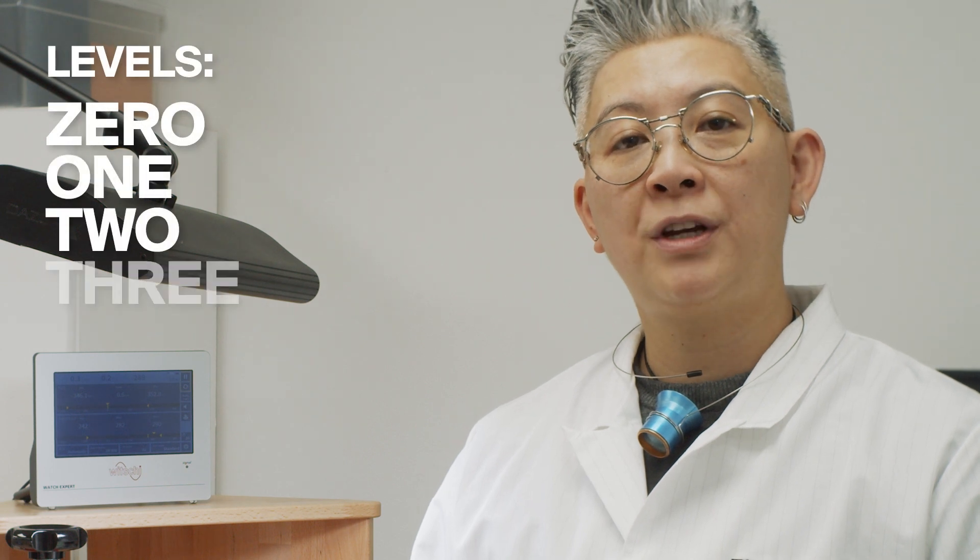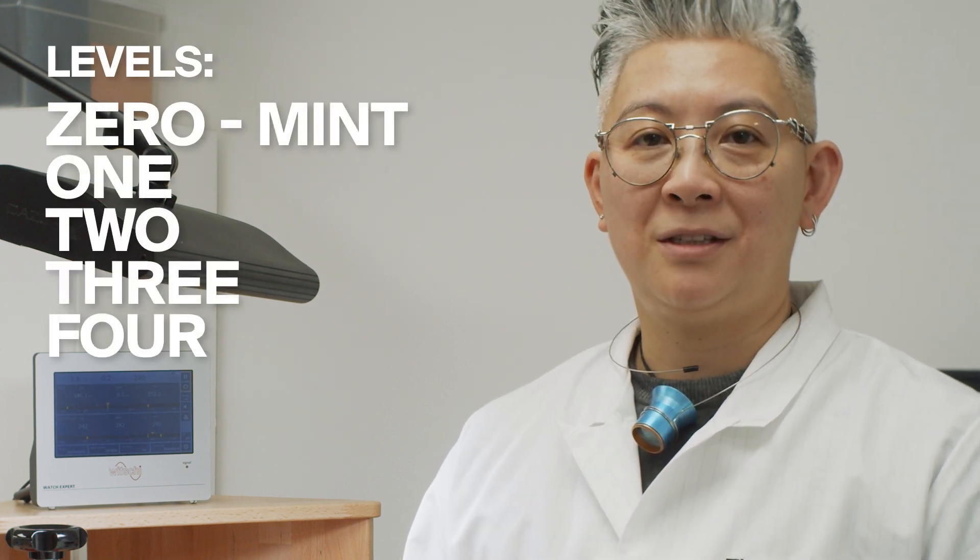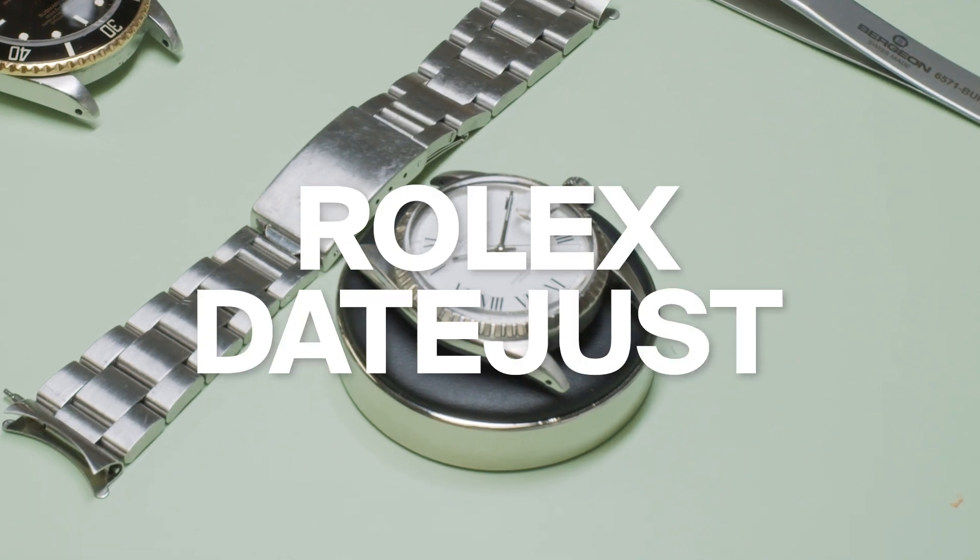When selecting a watch from The RealReal, you will see on our products page that we have levels 0, 1, 2, 3, and 4. Zero is mint condition. The first watch I would like to introduce to you is the Rolex Datejust.